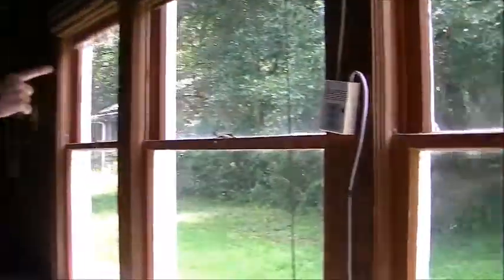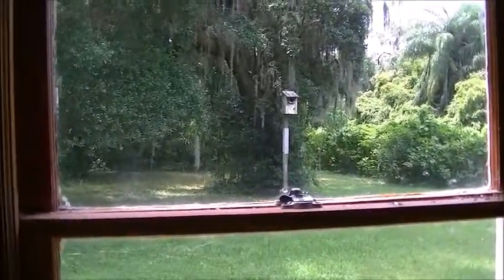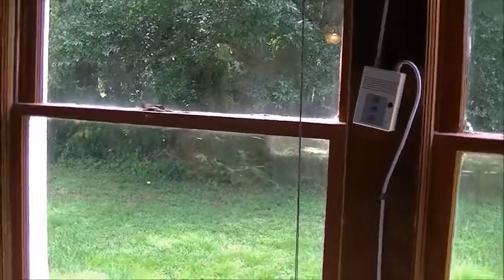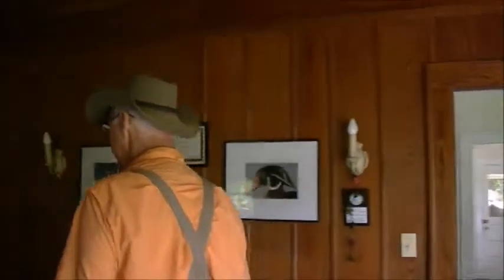We have a screech owl in this nest out here — we usually have them every year. We have nests around in different places around the pond. The screech owls come every year in wintertime, from January through February and March. We also have several turtle nests all over the property.